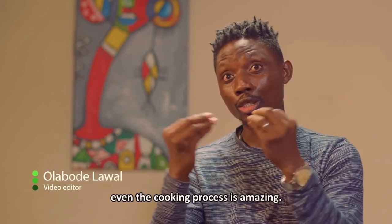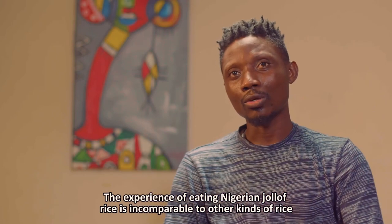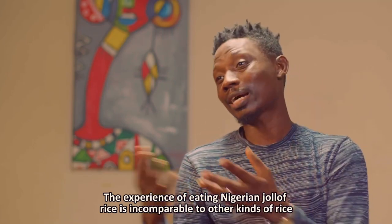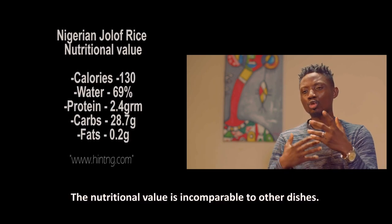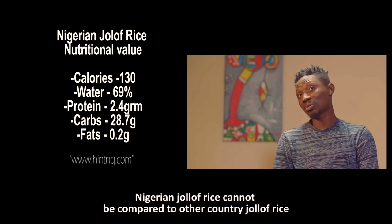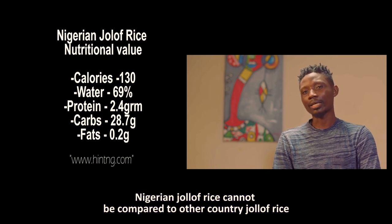I love Nigerian jollof because first of all, the taste, the aroma, the smell, even the kitchen process — you'll be salivating and expectant. Serving Nigerian jollof, the experience, you can't compare it with white rice or other rice. The nutritional value attached to Nigerian jollof is different from other jollof. You have some other country's jollof, but Nigerian jollof, you still cannot compare it with any other dish.